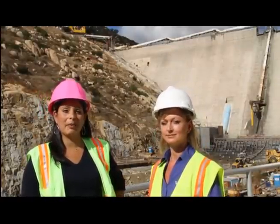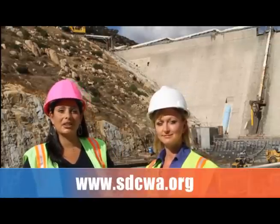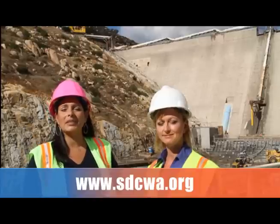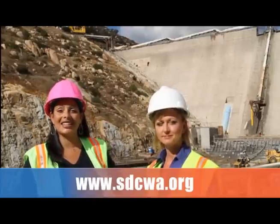That's a lot of water, and that's a significant investment for our region's ratepayers that will pay off in future water supply reliability. For more information about the Water Authority's dam raise project, visit our website at SDCWA.org. Thanks for watching and we'll see you next time.